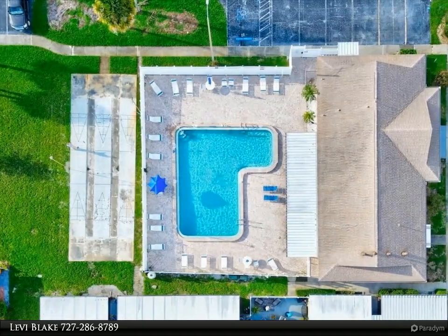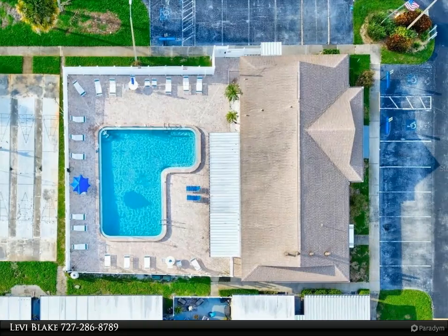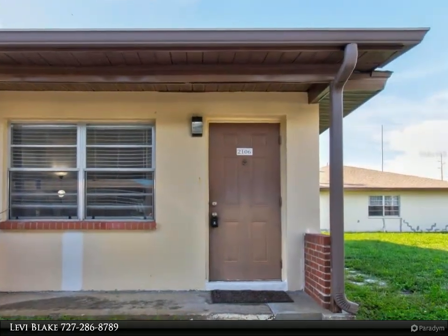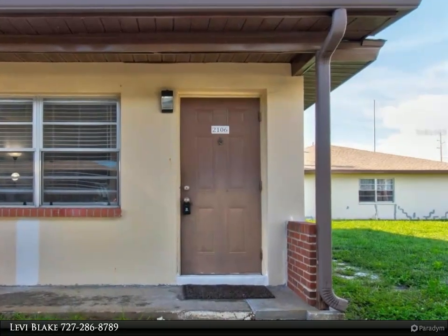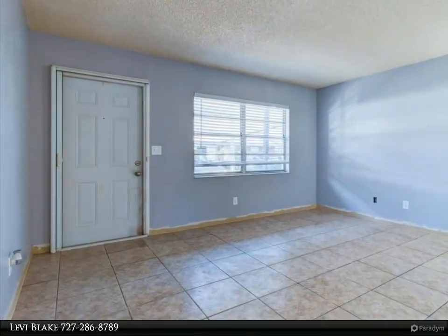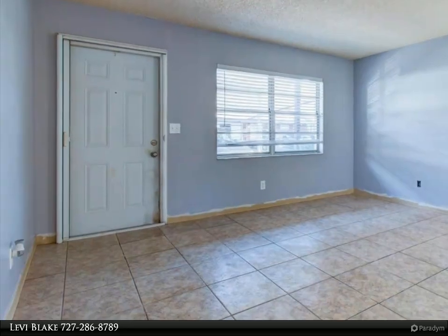An extra Florida room provides additional living space, enhancing your comfort. Hill Crest Villas welcomes all ages and is pet friendly, making it a wonderful place to call home. You'll be just minutes from the vibrant communities of Safety Harbor, Dunedin, and Clearwater Beach, as well as shopping, dining, and entertainment options at Countryside Mall.